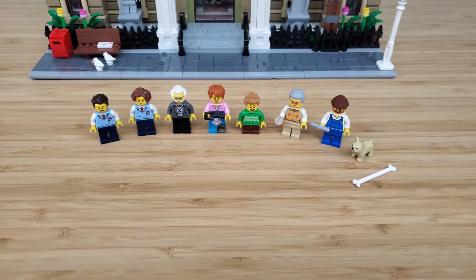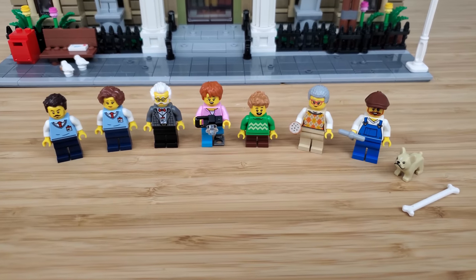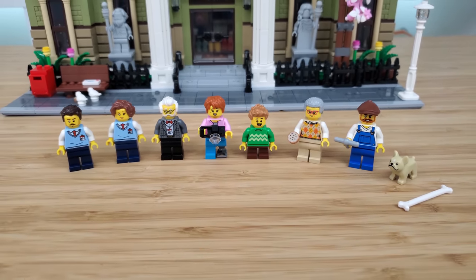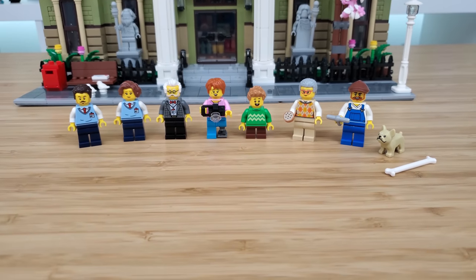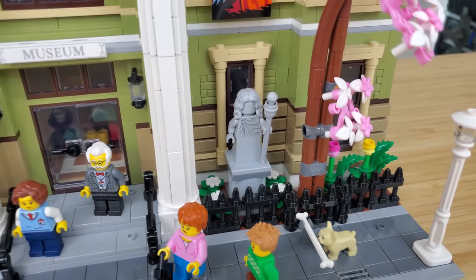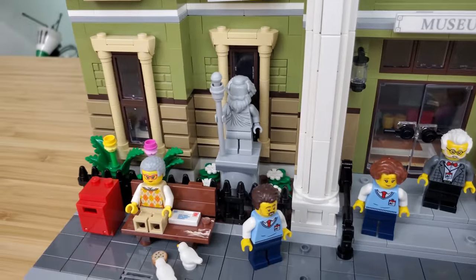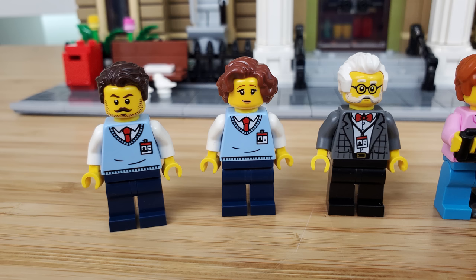There are seven minifigures in this set, which is a very disappointing number given the size and price point. I really feel that the biggest modular should lead in this category as well, so Assembly Square will continue to hold the top spot at nine minifigures. I do want to point out that there are two statues displayed at the front of the museum — these can easily count as minifigures, which would bring the total to nine.